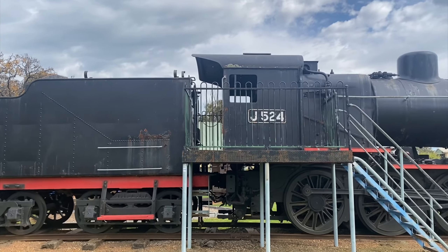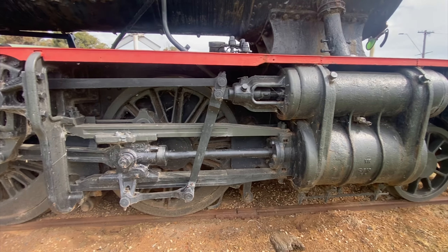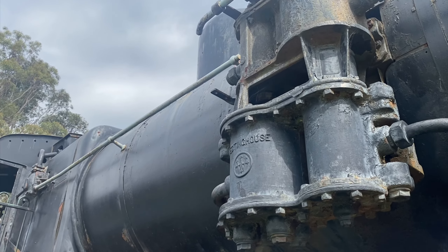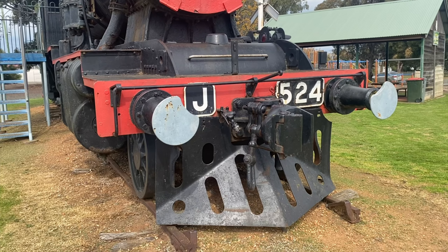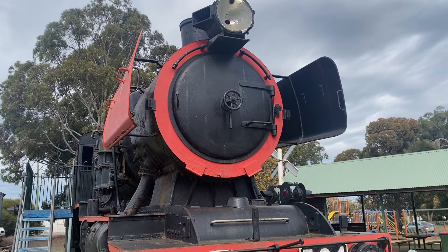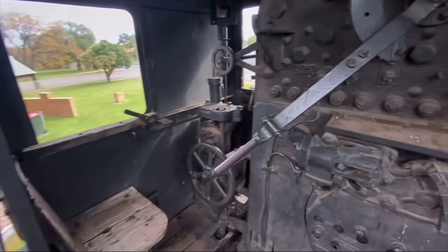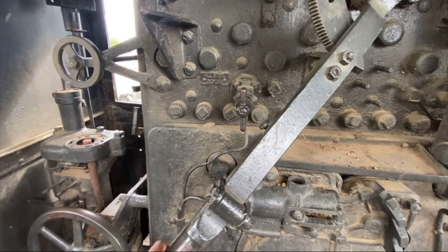This is J524, plinthed in the Lions Club Heritage Train Park in Donald. The locomotive was placed here in 1968. Built by the Vulcan Foundry Limited in Lancashire, England in 1954, this J class is a coal burner. Of the first order of 50 J classes, 25 were coal and 25 were oil burners — that was until the VR opted to sell off 10 of their second-generation N classes to South Australian Railways, so the VR built 10 more J classes: five oil and five coal, making the total fleet 60.